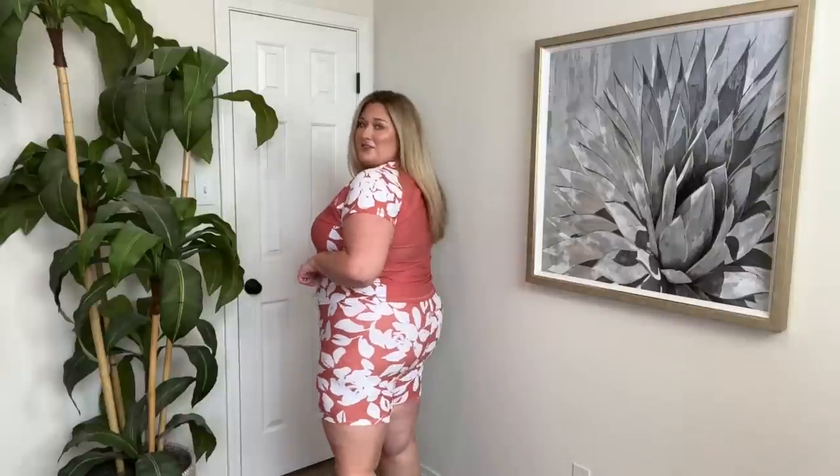I think the size 2X is perfect on this one. This is a really cute beachy, summery outfit. I would wear this one driving to the beach, on the beach, lounging — and I think y'all will really like these shorts. I can't get over the print; I just think they're so fun.